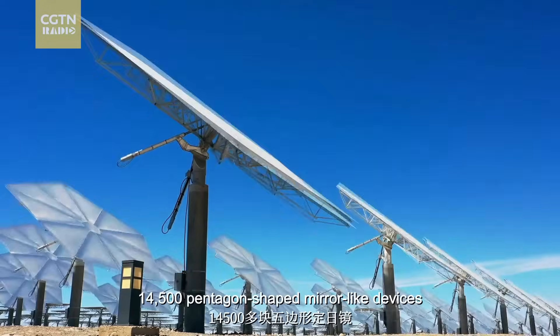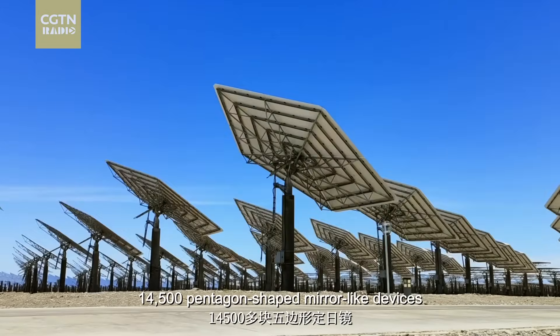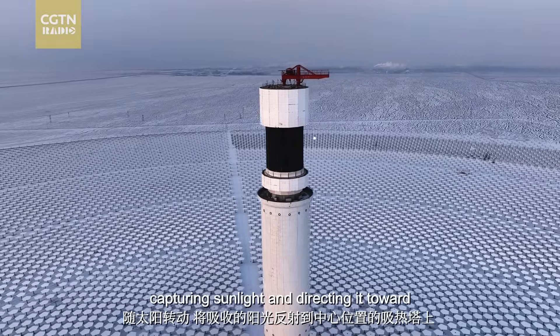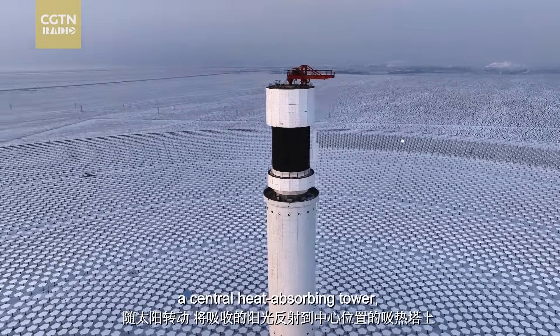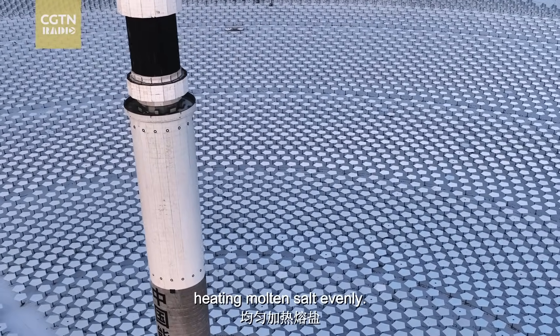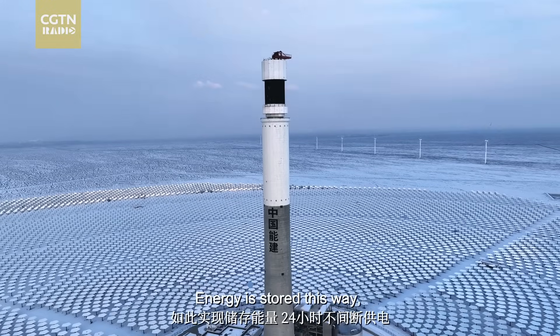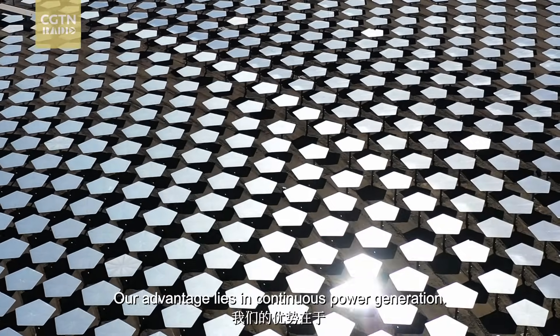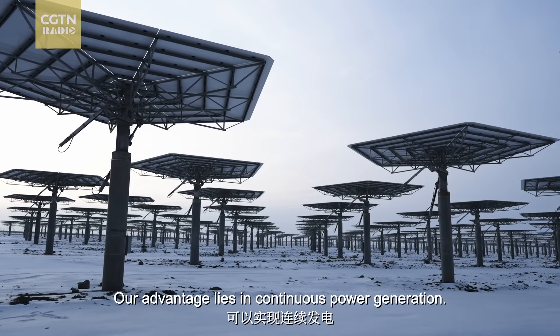Imagine 14,500 pentagon-shaped mirror-like devices capturing sunlight and directing it toward a central heat-absorbing tower, heating molten salt evenly. Energy is stored this way, ensuring continuous 24-hour power supply. Our advantage is that we can perform constant power generation.